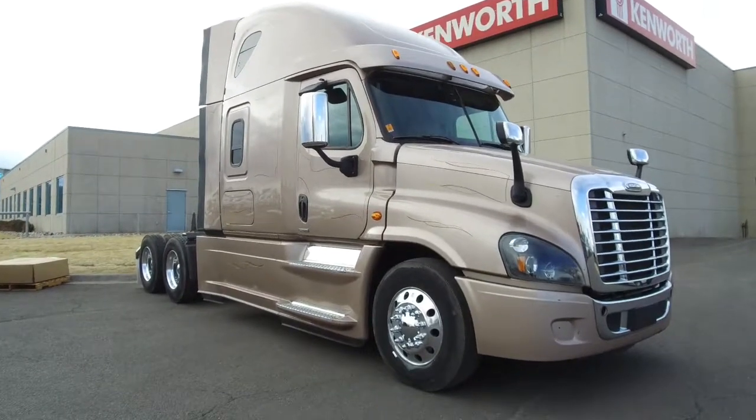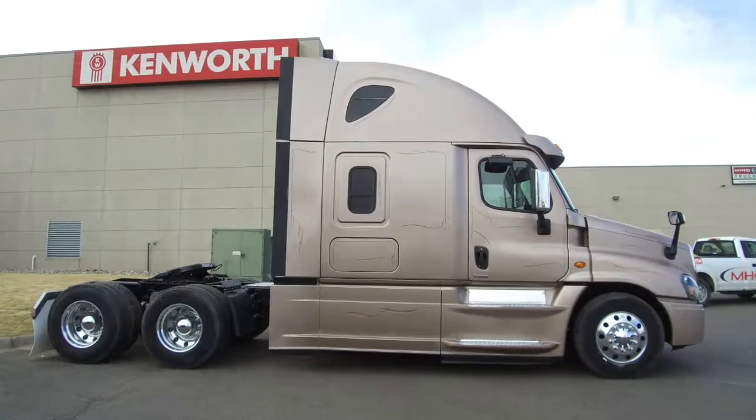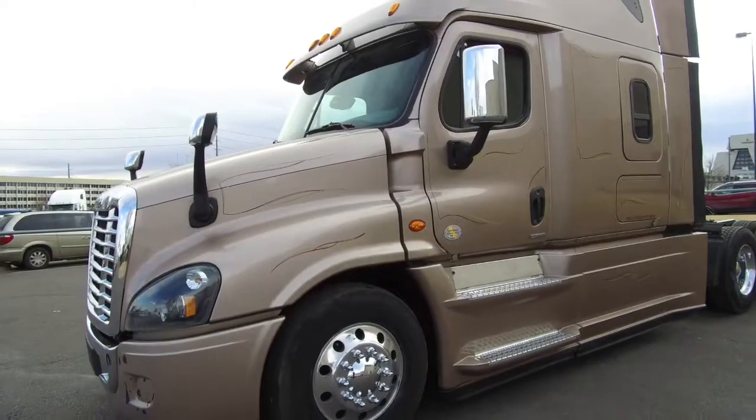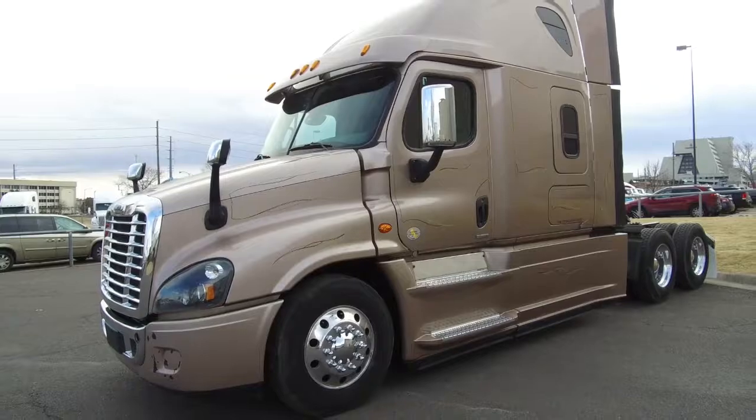MHC introduces you to a 2015 Freightliner Evolution. This is a 505 horsepower automatic 72 inch raised roof double bunk. The beige paint job gives this truck an elegant look on the road.